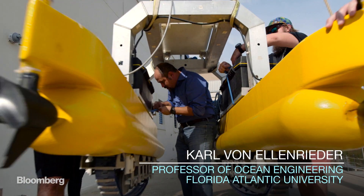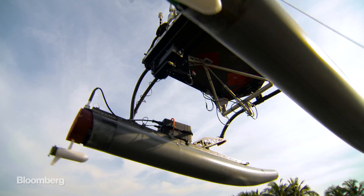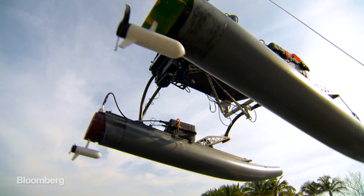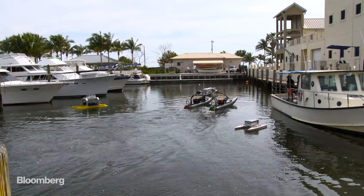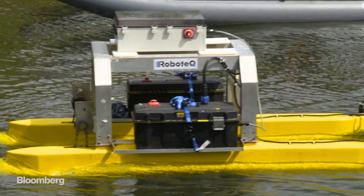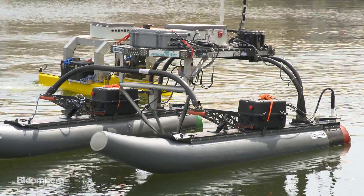Carl von Ehlenrieder has been working on autonomous boats for 25 years, and today he's demonstrating how his machine learning programs can be used for bridge inspection. What we're doing is we have a team of unmanned surface vehicles that's working together with the bridge inspector to essentially look at the condition of the underwater structure of the bridge.